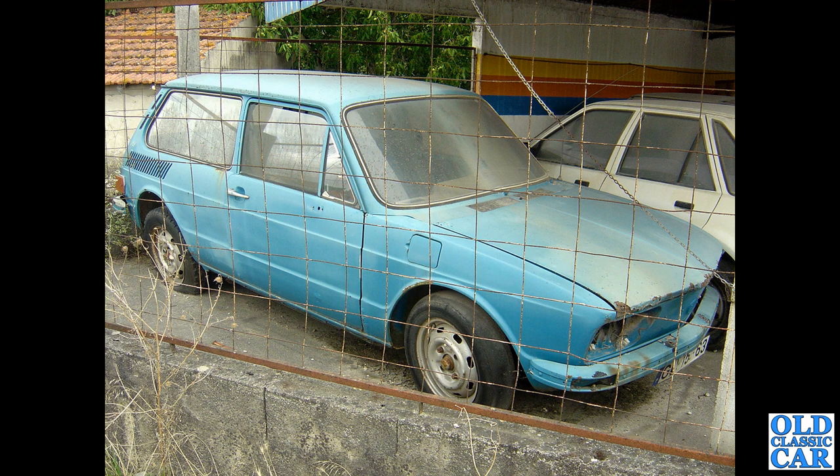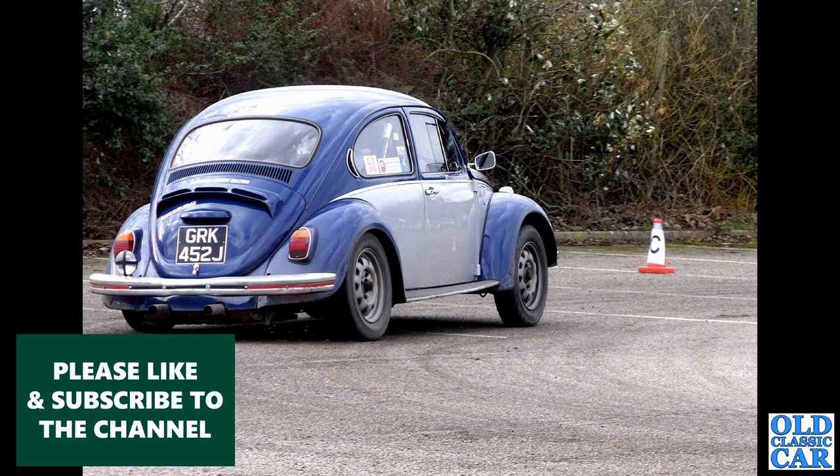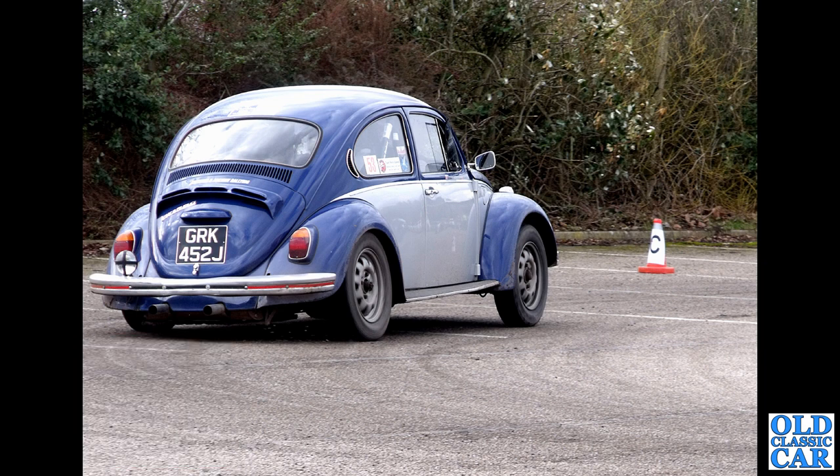Here's a rare vehicle spotted in Portugal — I believe this is a Brazilian-spec variant based on the Type 3. I think this is a Variant 2, built from 1977 to 1978 only. Next up, a rally-prepared VW Beetle — J-Reg, 1970 car — giving it some welly on what I think was the Tour of Cheshire.